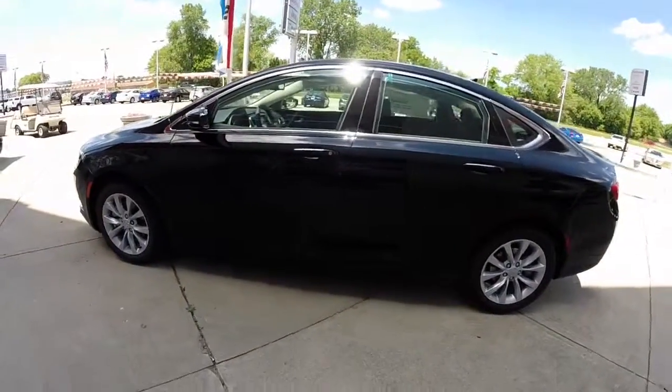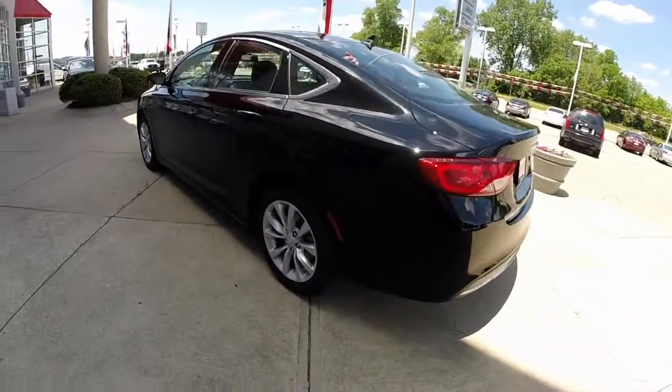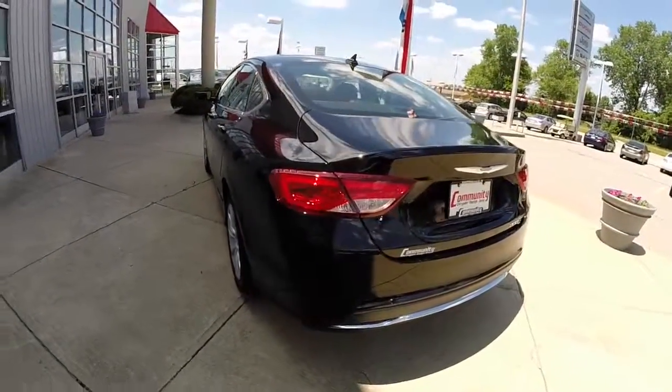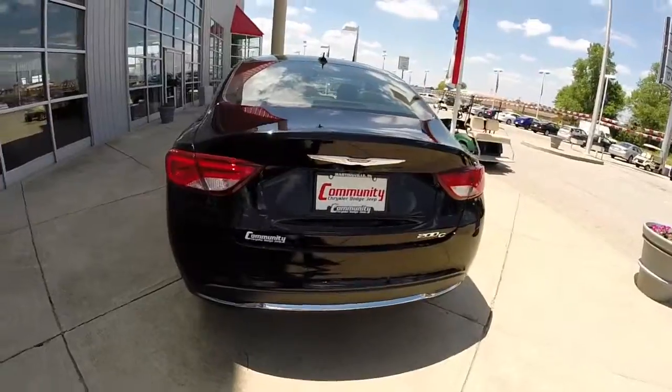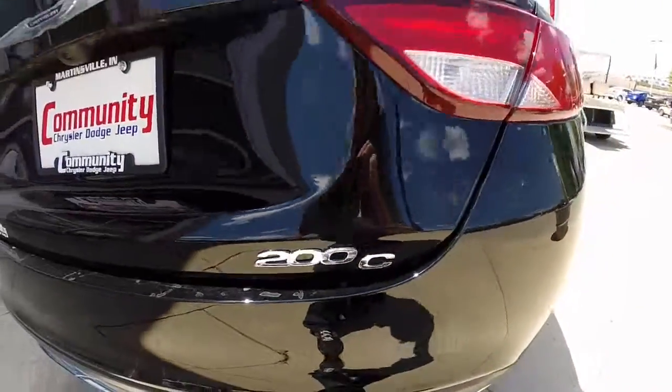It is painted in black clear coat and has the black leather trimmed upholstery. It is powered by a 2.4 liter multi-air four-cylinder engine, has a nine-speed automatic transmission. This vehicle is front-wheel drive.